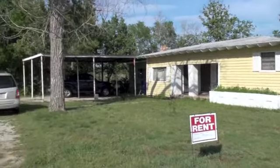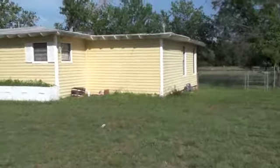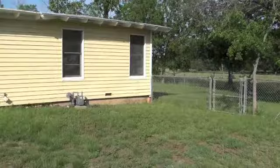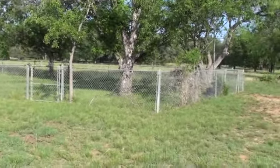This is the house, 902 Norwood. It comes with a completely fenced-in backyard — pretty good sized backyard.